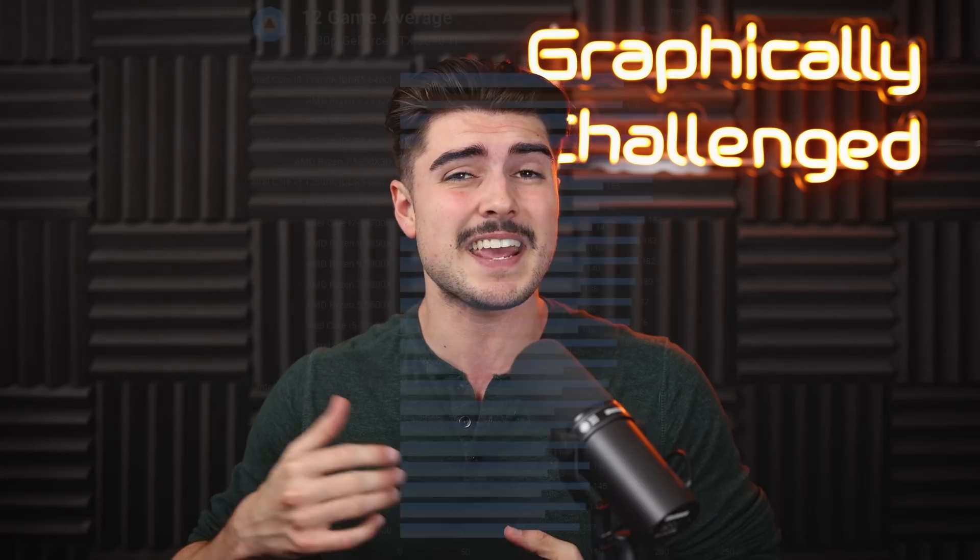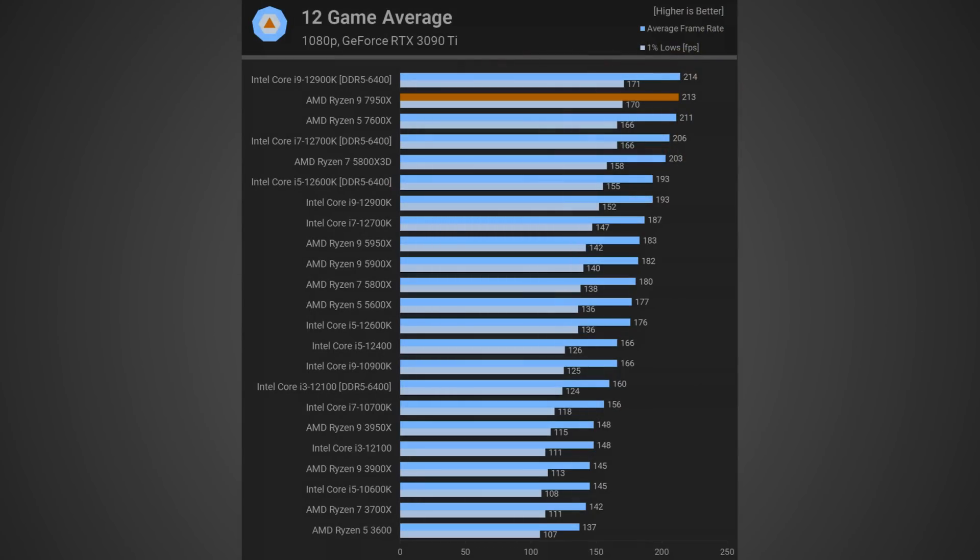Now, in order to figure out why exactly I'm saying AMD's in such big trouble, first we have to take a look at the performance, and then we'll talk about the pricing. Speaking of performance, let's take a look at the benchmarks posted over on TechSpot — the same guys who do the Hardware Unboxed channel. Taking a look at the 7950X, it does have some really good performance, coming in with basically identical performance to the i9-12900K using DDR5-6400, which is actually some really good RAM.